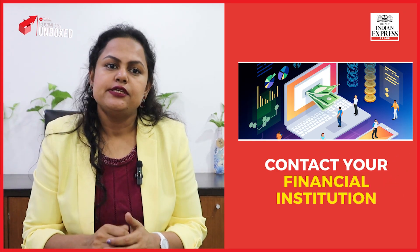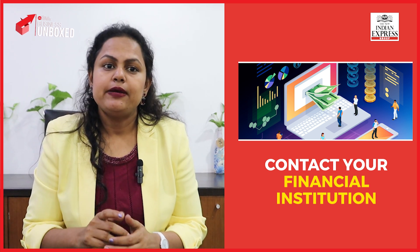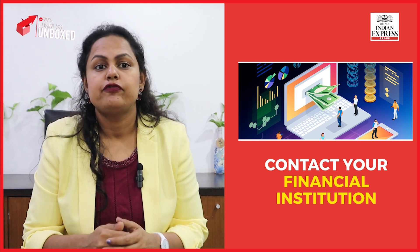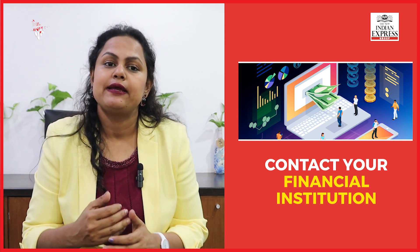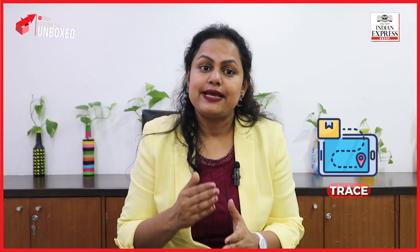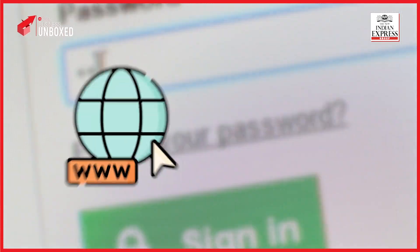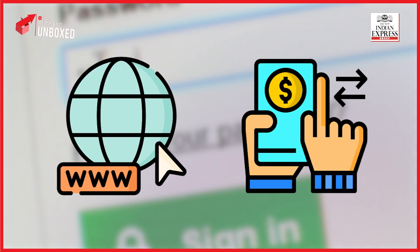Ensure you provide complete details of the fraudulent act, including the account involved in the suspicious transaction. Contact your financial institution and inform them about the fraudulent incident, seeking assistance from their dedicated fraud control unit or cyber team. They can help you block your account and trace any fraudulent transactions.